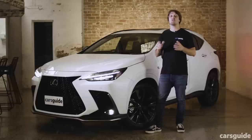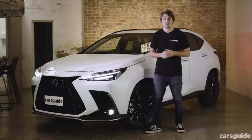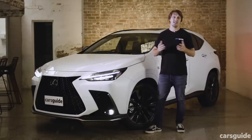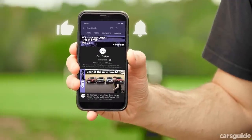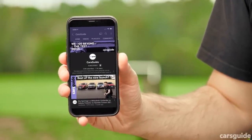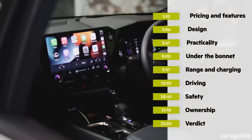We're going to take a closer look, but before we do, remember to check out the full written review over on carsguide.com.au, where it'll live on the EV Guide site section, alongside other reviews of regular hybrids, plug-in hybrids, and EVs too, as well as a large advice section which will answer all of your EV questions. Here are the timecodes so you can skip ahead to a part which most interests you. First up, let's take a look at pricing and specs.